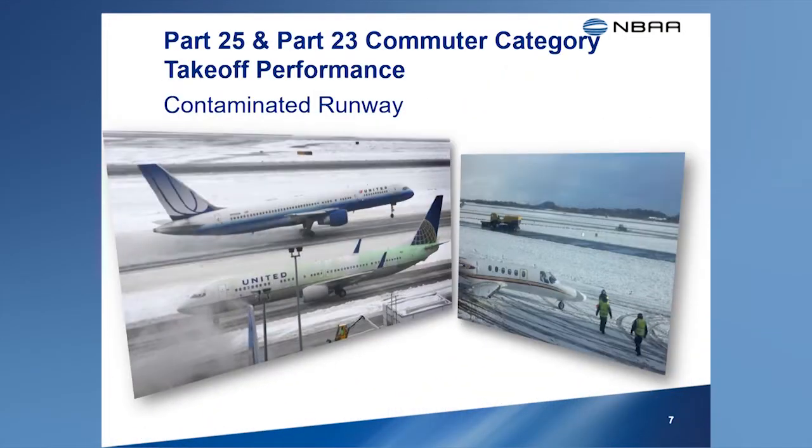The FAA certification rules don't address takeoff performance on runways that are contaminated with water, snow, ice, slush, or any other contaminants. Therefore, manufacturers are not required to furnish pilots with performance data intended for use on these contaminated surfaces. However, other states have established certification rules that do require takeoff performance data for use on contaminated runways. The FAA allows manufacturers to publish data based on these other state rules in the AFM, but FAA considers this data to be advisory only and requires that it be separated from the approved performance data published in the AFM.